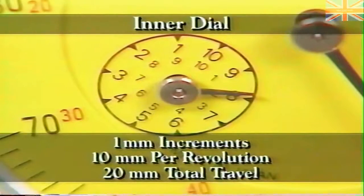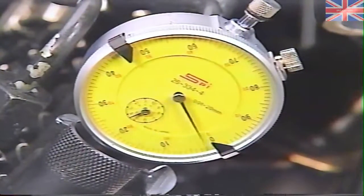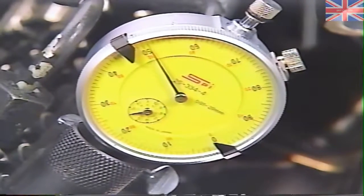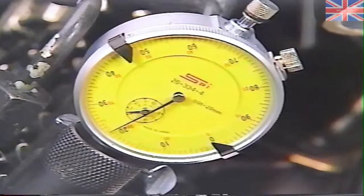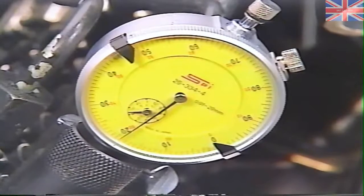The divisions on the inner dial represent 1 millimeter, and one revolution of the needle on the inner dial represents 10 millimeters. Keep in mind that the indicator is capable of measuring 20 millimeters, or two revolutions of the inner dial. The divisions on the outer dial represent 1 hundredth of a millimeter, and one revolution of the needle represents 1 millimeter. With the special tools in place, rotate the engine opposite normal rotation one quarter turn, or until you see the dial indicator needle stop moving — this is the inner base circle on the cam lobe for the number one pumping element.